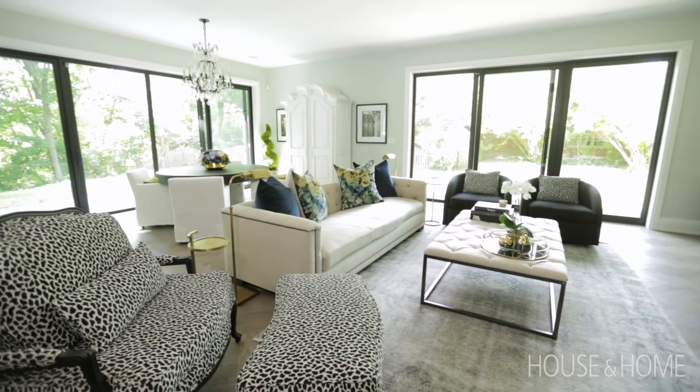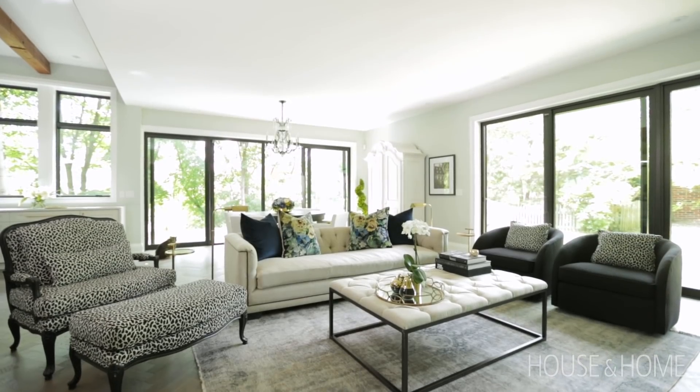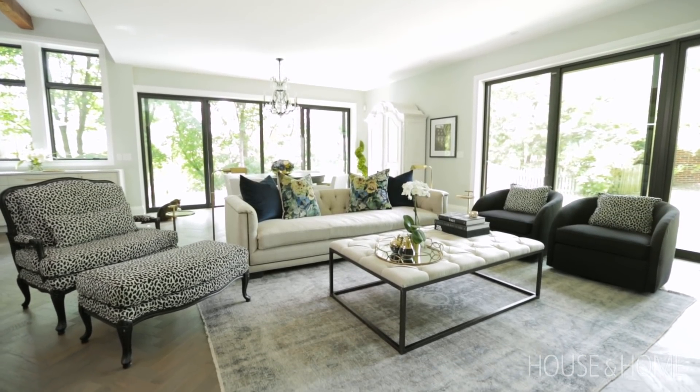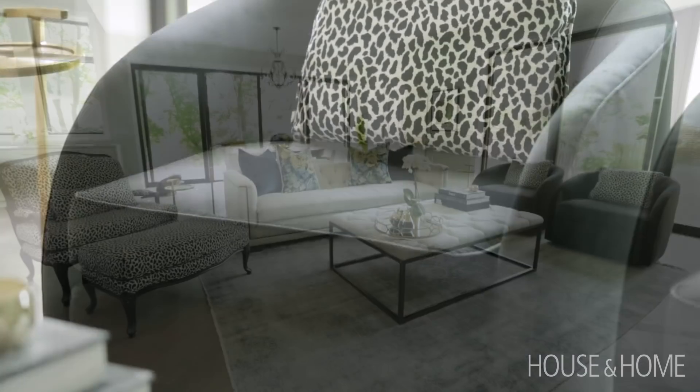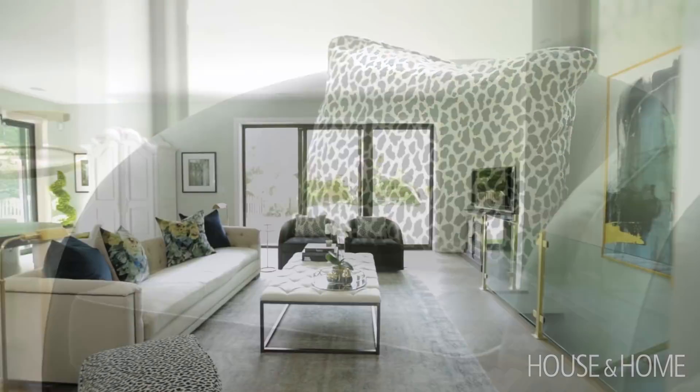We wanted to have more linen-style textures in the space, so the couch is more of a linen texture with a tufted back but a nice clean seat. The black chairs had their cushions upholstered to kind of match and tie in with the rest of the space.